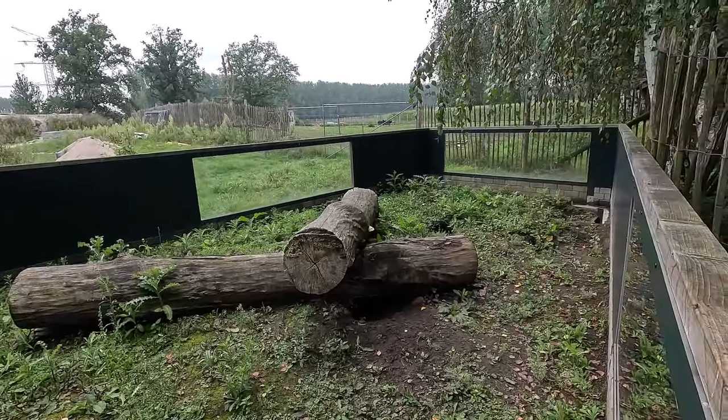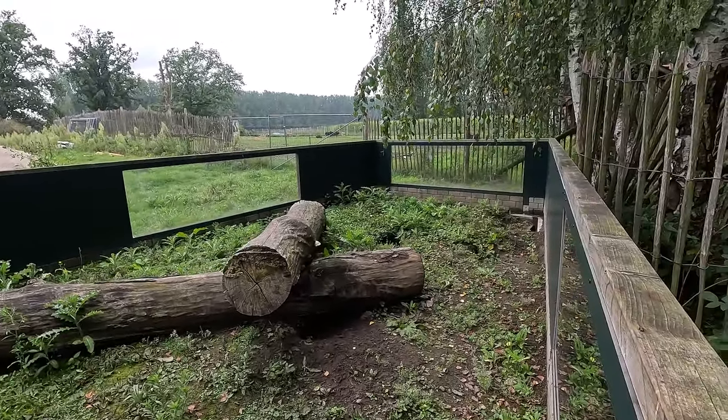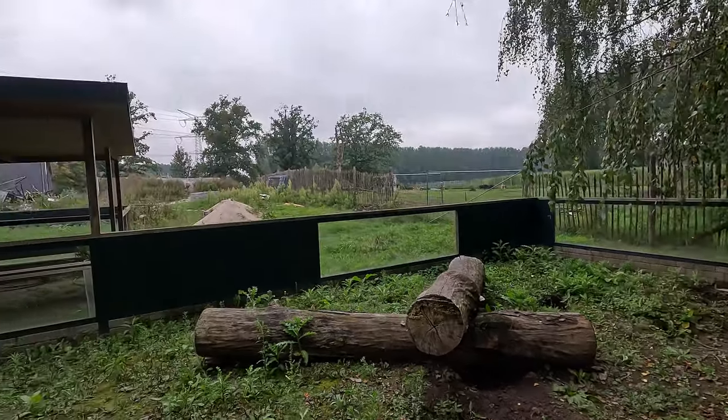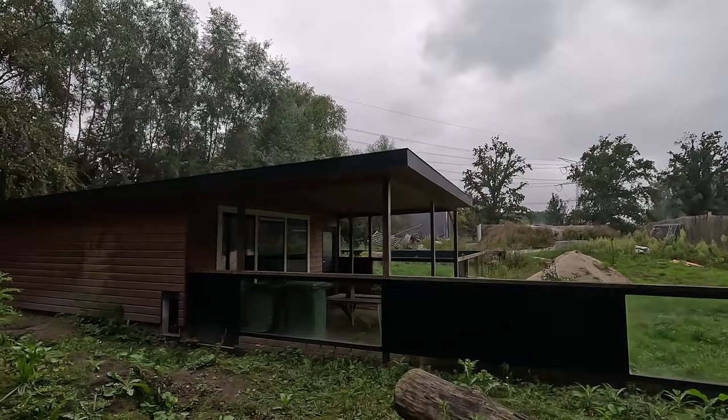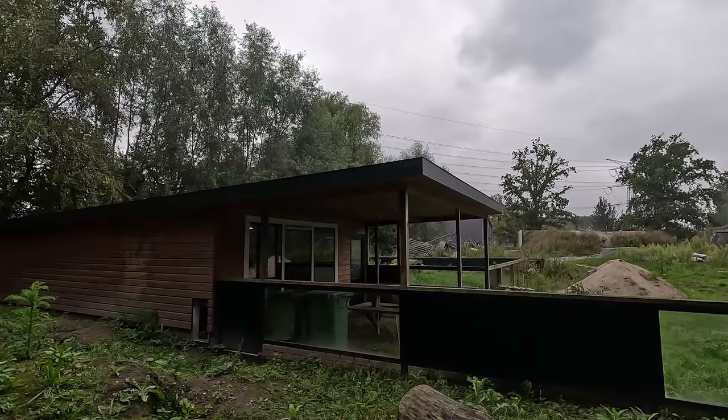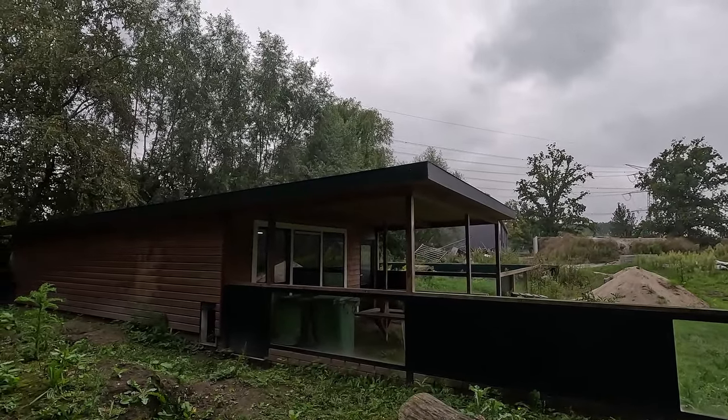I think by the time their new entrance opens you'll be able to walk on the other side of this as well and actually have a look into their backstage, so you might actually be able to see the wombats for once — because I've never seen the wombat here. But I do like the enclosure; it's very green, which is a nice surprise.